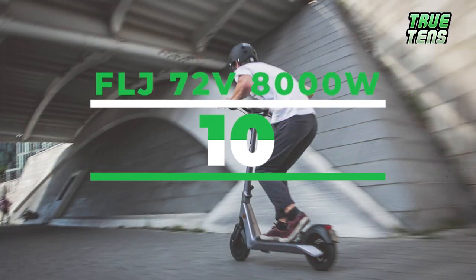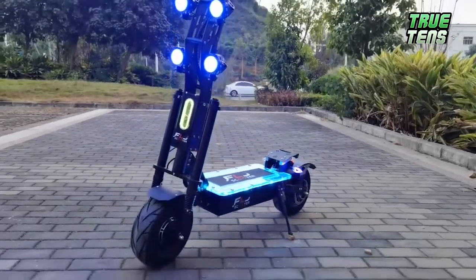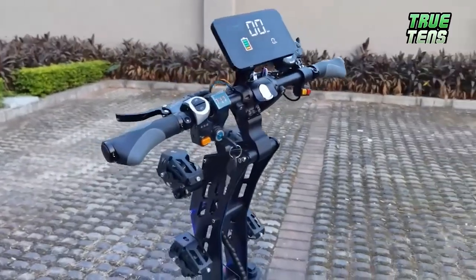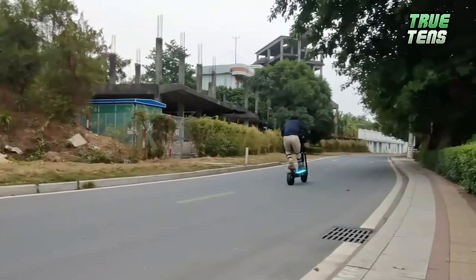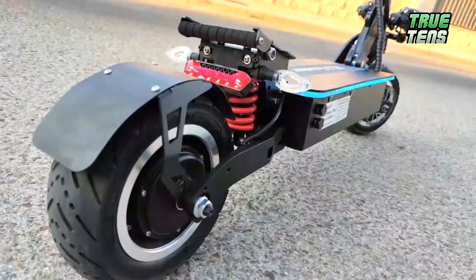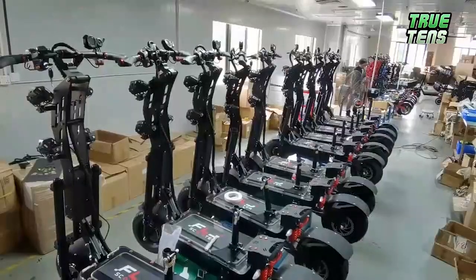Number ten is the FLJ72V8000W. The price for this beauty ranges from $4,973.99 to $5,358.20. The range per charge is about 90 to 130 kilometers. With 72 volts, 4,000 watts, 13-inch wheels, 8,000 watts peak power, two chargers, hydraulic brakes, a max load of 180 kilograms, an aluminum alloy frame, and a max speed of 90 to 100 kilometers per hour — we're pretty sure that'll sell it.